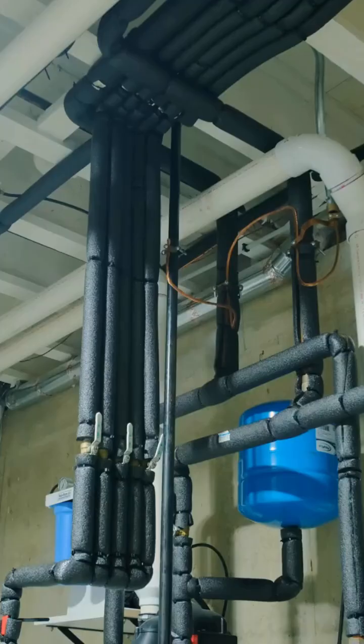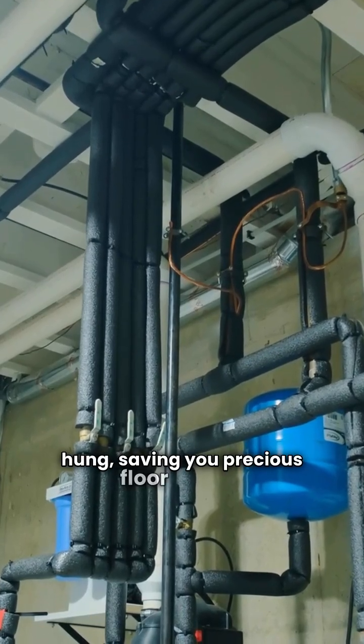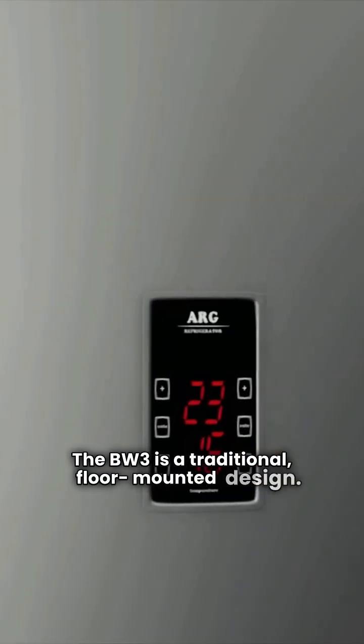Next, look at size. The Greenstar is designed to be wall-hung, saving you precious floor space. The BW3 is a traditional floor-mounted design.